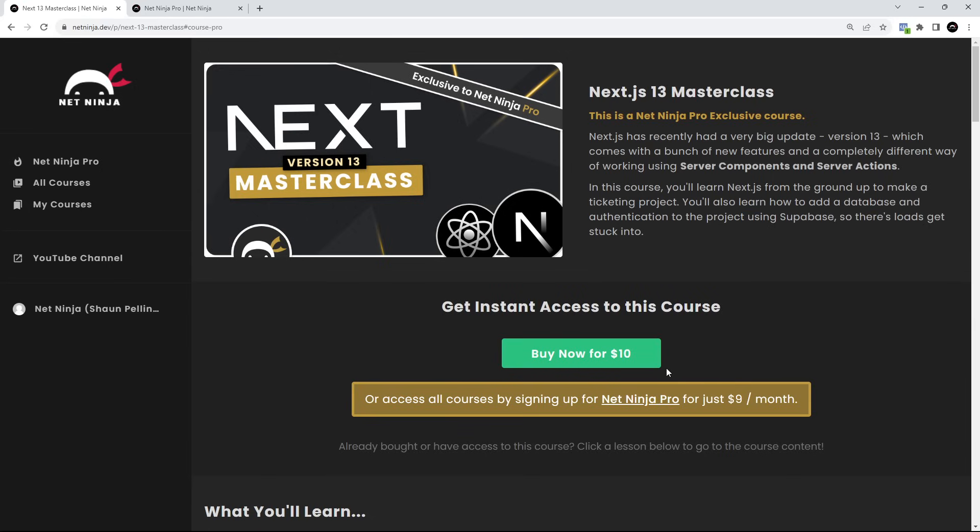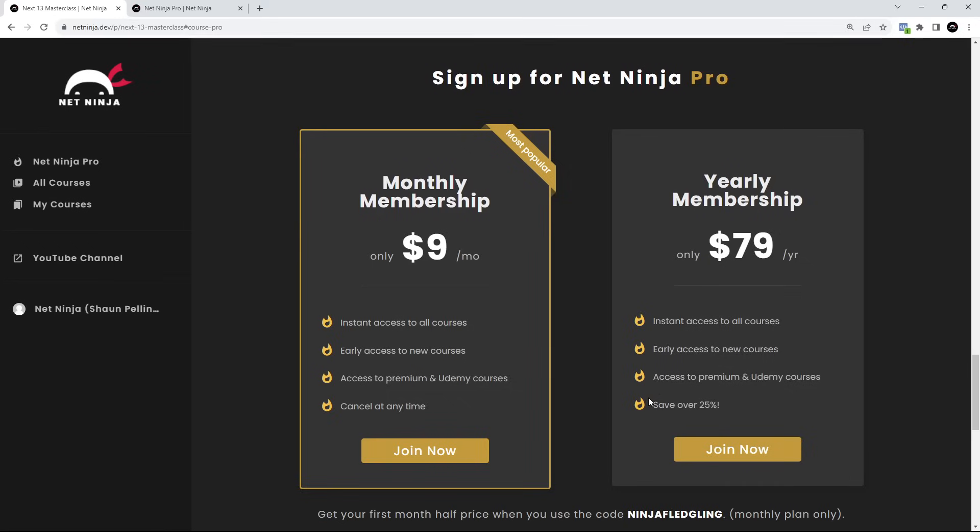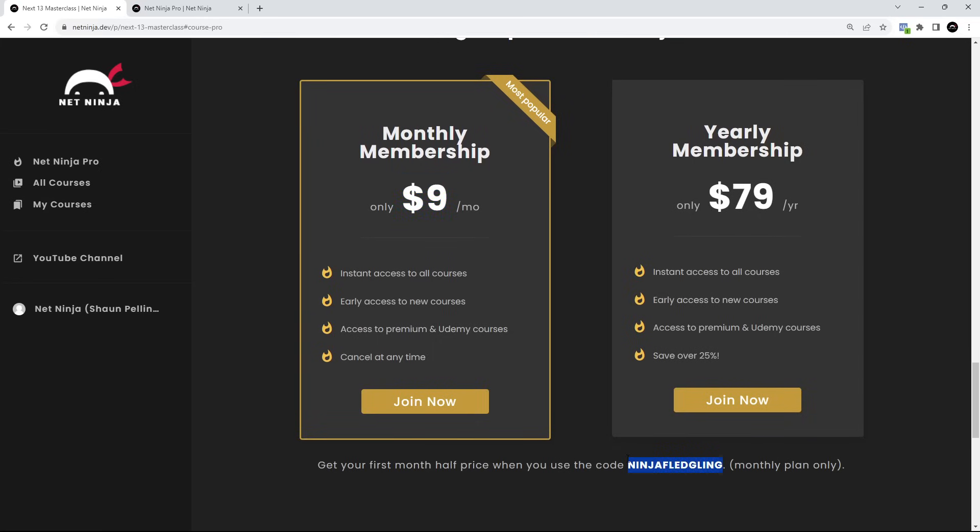Or if you want access to this course and all of my other courses, including all of my premium ones not found on YouTube, you can get a NetNinja Pro subscription for $9 a month. The first month is half price when you use this promo code right here — NinjaFledgling.